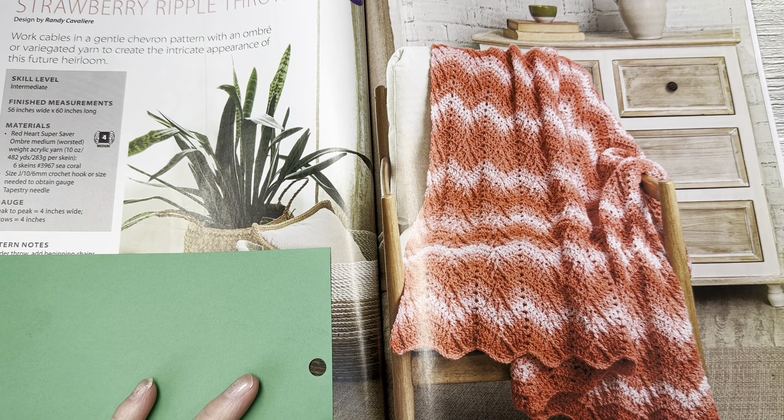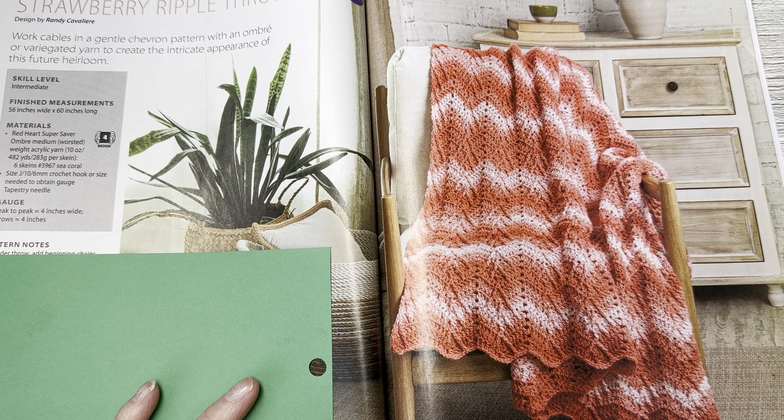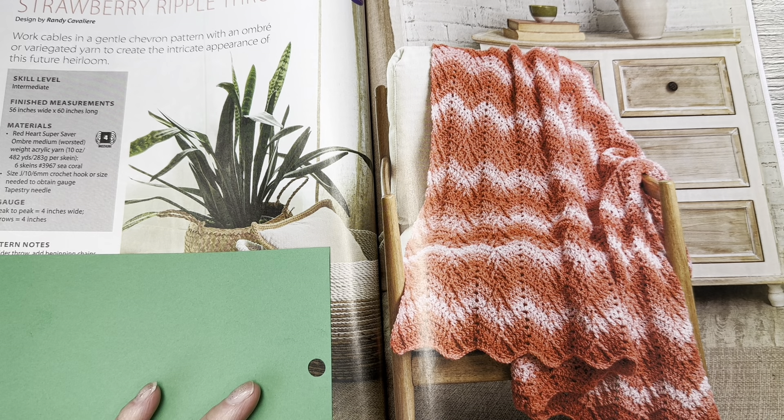This is the Strawberry Ripple Throw by Randy Cavalier. Work cables in a gentle chevron pattern with an ombre or variegated yarn to create the intricate appearance of this future heirloom. Skill level is intermediate, finished measurements 56 inches wide by 60 inches long, uses Red Heart Super Saver Ombre medium worsted weight yarn. Premier just came out with a yarn you could use for this; Caron Simply Soft has an ombre too. This could be worked up in any medium four-weight yarn — smaller yarn makes a smaller project, bigger yarn makes it bigger.